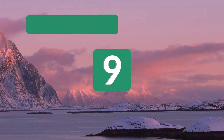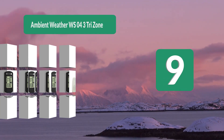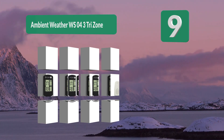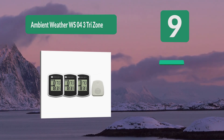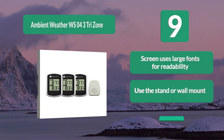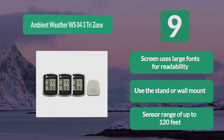Number 9: Ambient Weather WS043 Tri-Zone. One downside of some devices is that you have to be in the same room to monitor the temperature outside. Fortunately, this model from Ambient Weather corrects that problem by giving you three different displays for the price of one. The screen uses large fonts for readability, and you can use either the stand or wall mount. Sensor range of up to 120 feet.